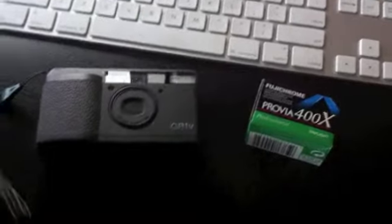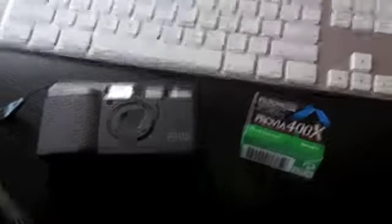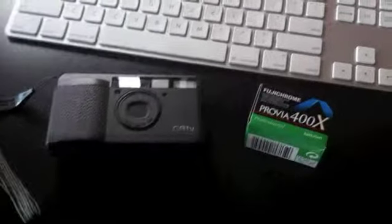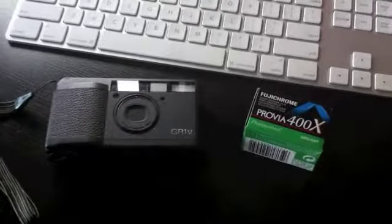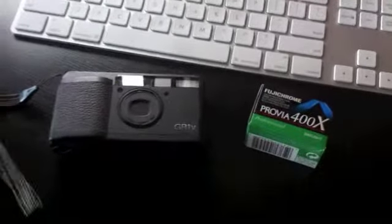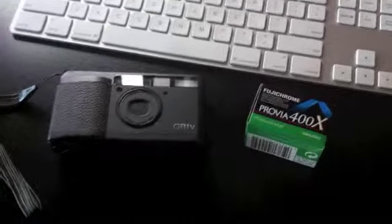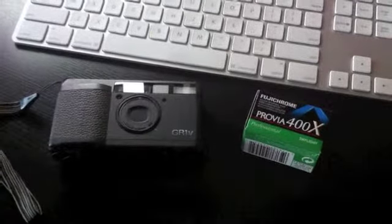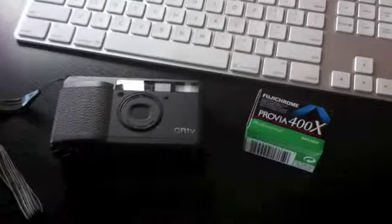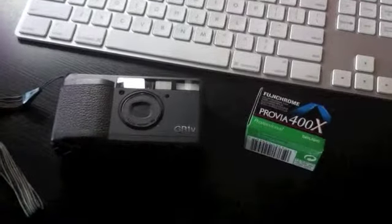That's an additional cost: at $18 a roll plus another $8 for processing, you're looking at $26 total to shoot and develop this film. It's really pricey. But if you can find a deal online — eBay — that's one way to go. I bought these from eBay and they're expired; they expired in 2010 and I still got the same results. I'm pretty happy with it and I've got eight more rolls to go.